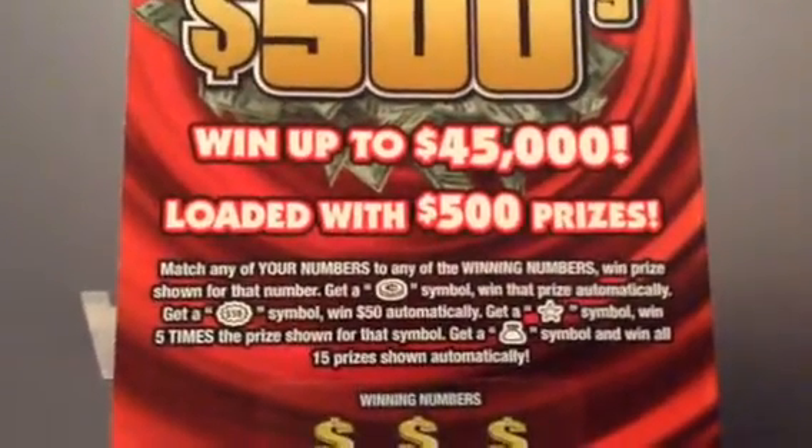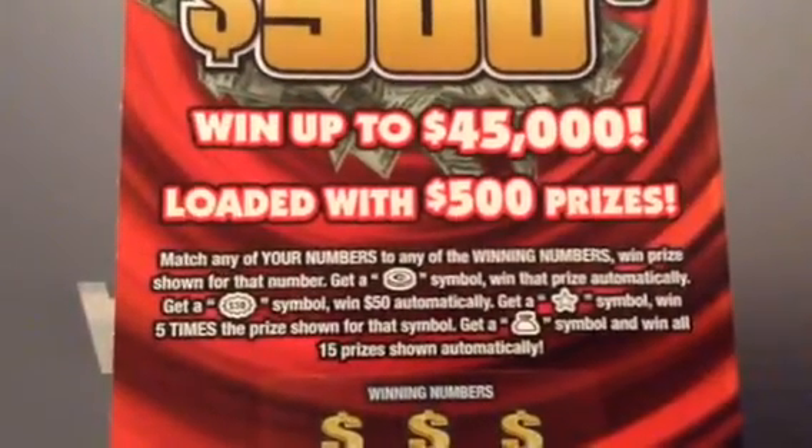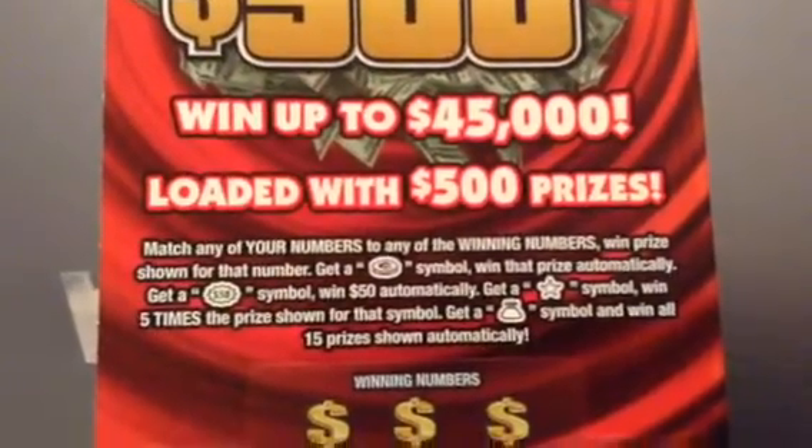Just match your numbers to the winning number, win prize shown. Get a coin, win that prize automatic. Get a fifty dollar symbol, win fifty automatic. Get a star, win five times. Get a money bag, and win all fifteen prizes.